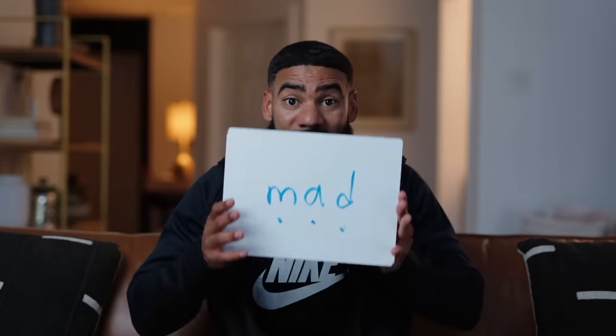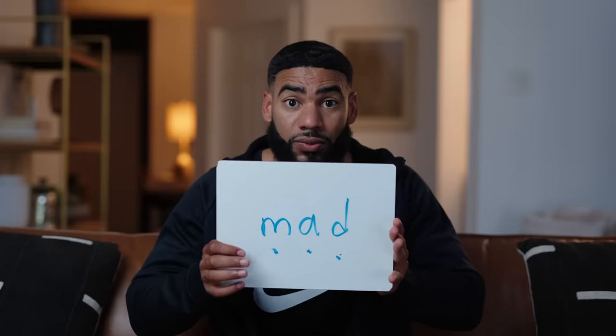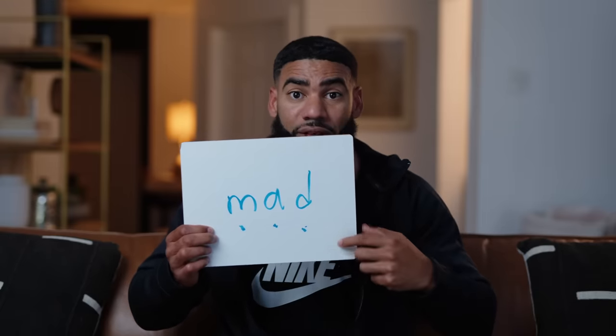It looks like this: sit them down and say, 'Daddy's going to say a couple of sounds and I want you to put them together. You ready? A-t.' And they say 'at.' 'Let's try another one — A-n.' And they say 'an.' As they get better, add more and more sounds. We're practicing blending, all out loud. When they get really good, I'm not using pictures or writing it down — but after they get really good, I start writing it down and work up to three-sound words. At the point they know all the sounds and can blend them together, that's when they can read the word.